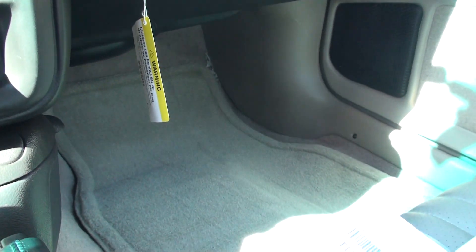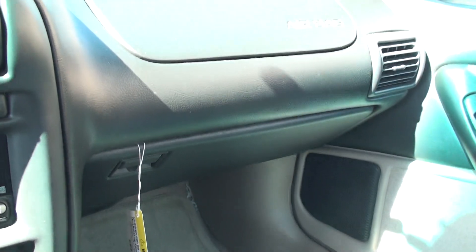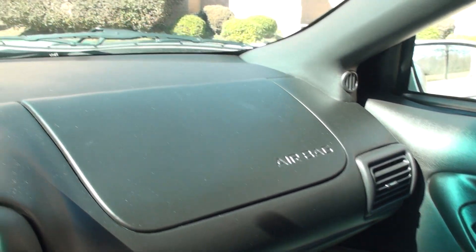Passenger side is excellent too. This was owned by a collector, so he took real good care of it.